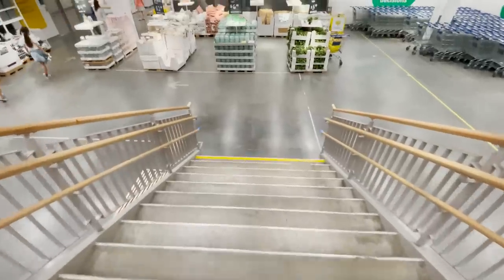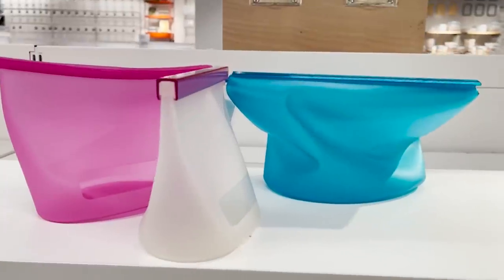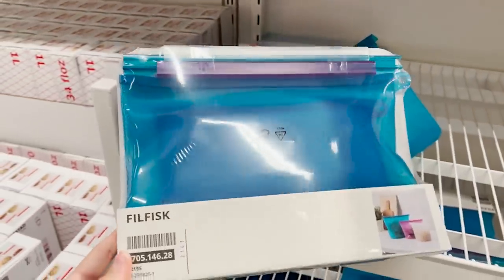Let's head downstairs to the marketplace. This is where all of the fun new stuff is. These are reusable silicone Ziploc bags. I've never seen anything like that, but I think it's genius.